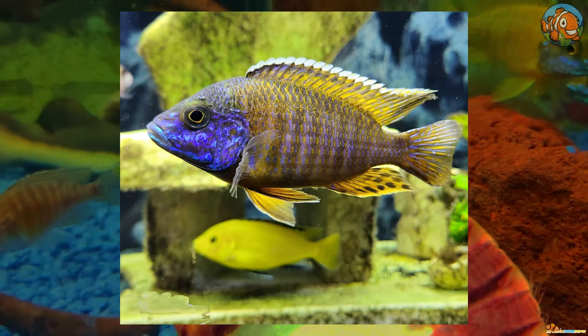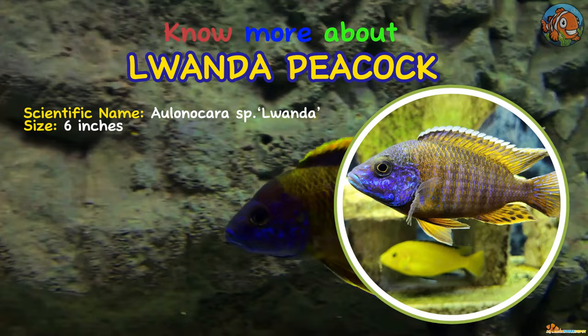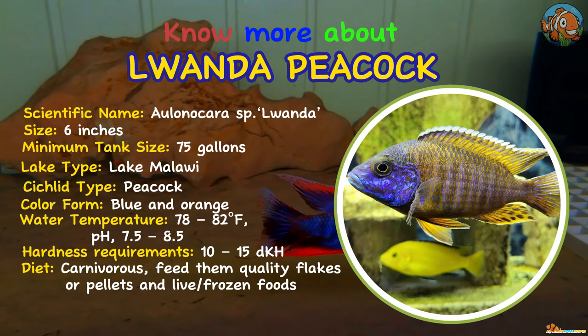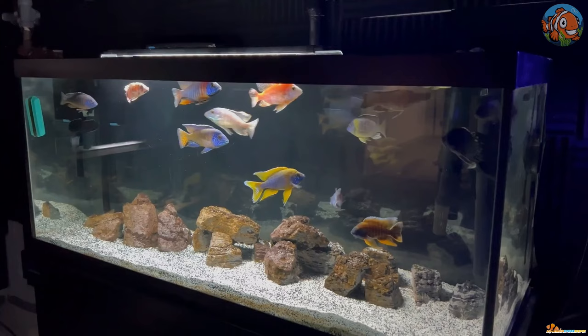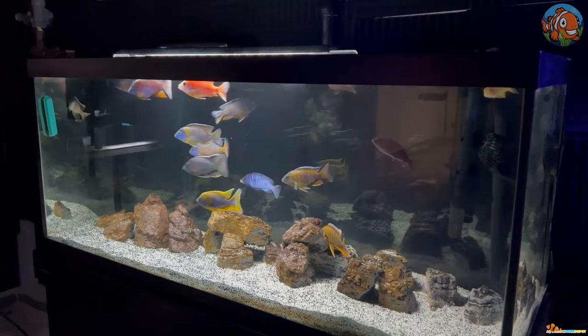Lewanda Peacock is 14th on our list. The Lewanda Peacock Cichlid has a deep body and distinctive fins. The bodies and fins of males are a striking combination of blue and orange. One male and a few females should be kept in a small group, as these fish can be aggressive. Although they are simple to breed, they might cross with other Aulonocara species.